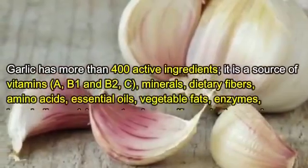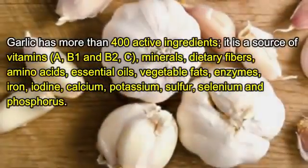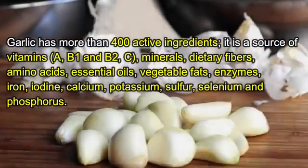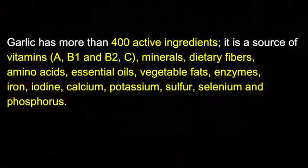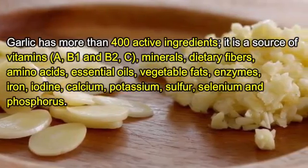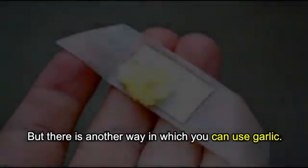Garlic has more than 400 active ingredients. It is a source of vitamins A, B1, B2, and C, as well as minerals, dietary fibers, amino acids, essential oils, vegetable fats, enzymes, iron, iodine, calcium, potassium, sulfur, selenium, and phosphorus.